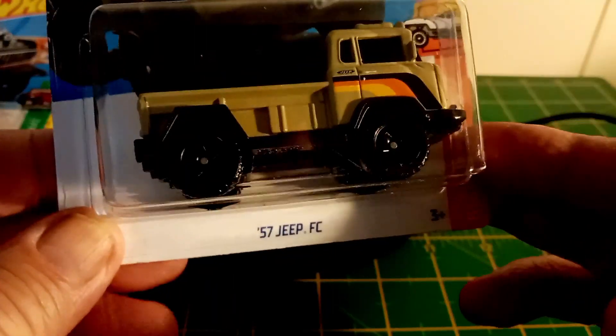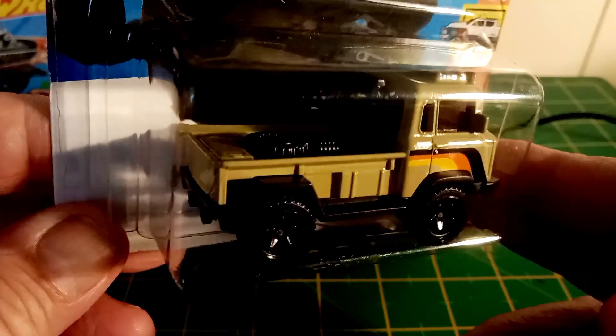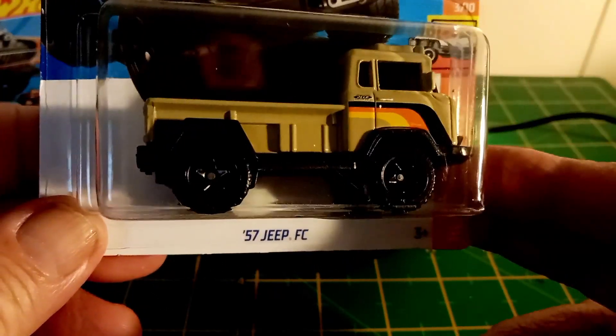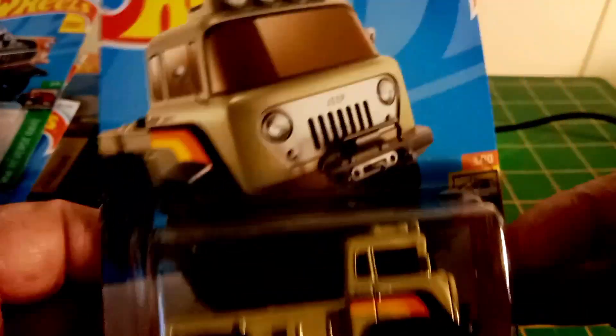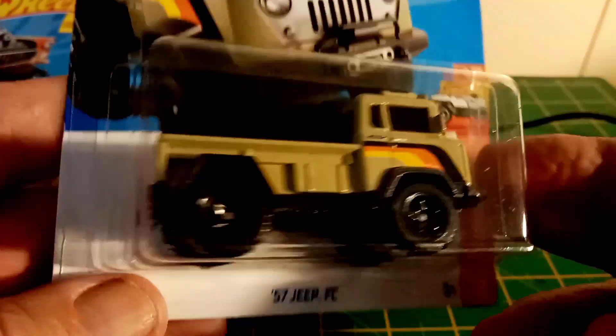We've also got a recolour of the Jeep. I had to get that — that's cool. I like that. I don't know whether this was in B-case or not, but I think this is C-case. Really like that.